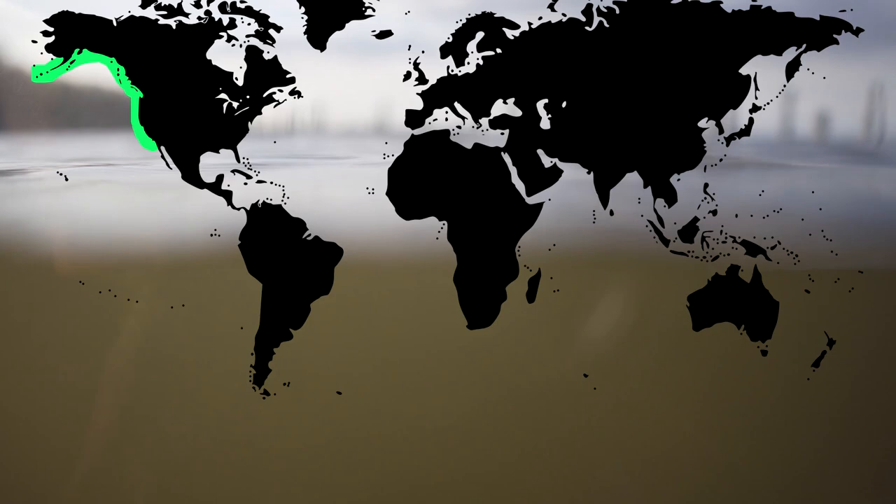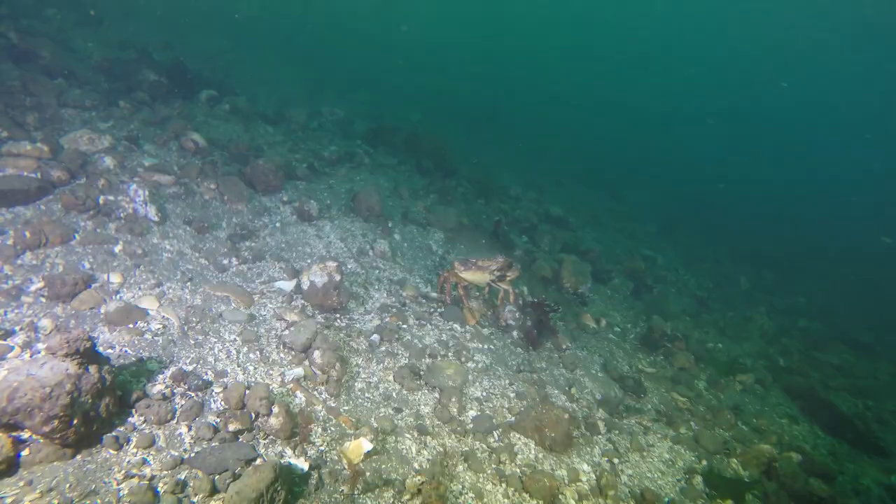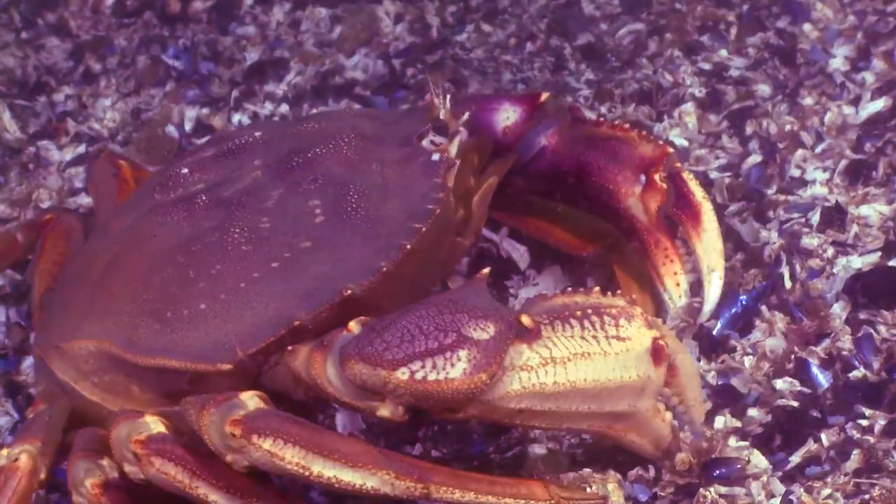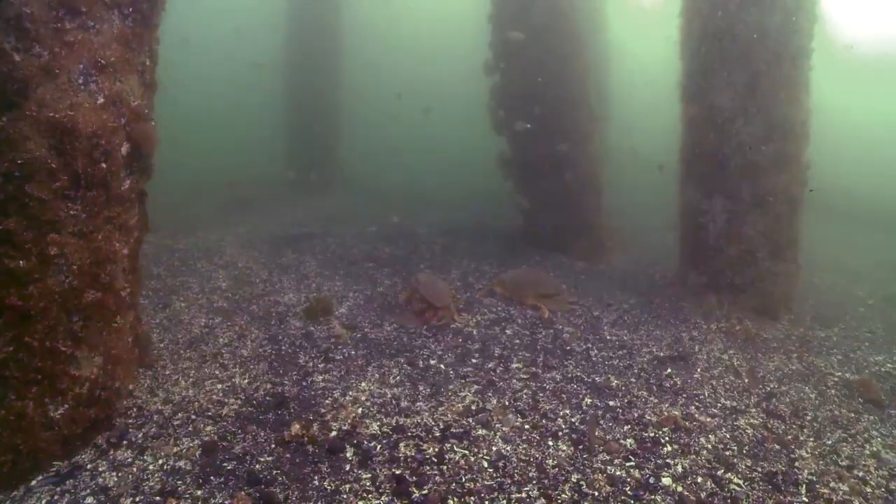These crabs range from the cold coastal shores of Alaska down to the warm bays of Southern California and Northern Mexico. Depending on where they live, their development changes. Dungeness crabs living in the northern part of their range take longer to develop than their warm-water living relatives, and they also reproduce later in the year.